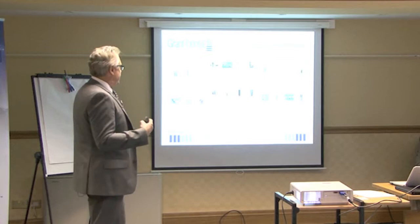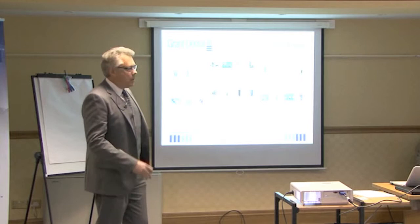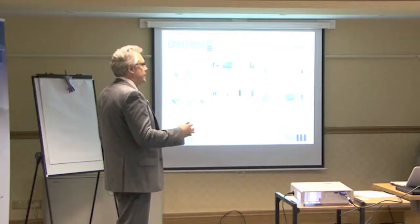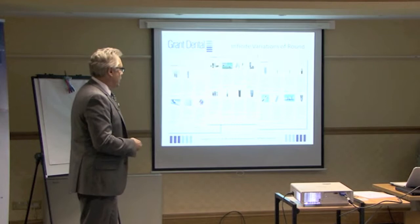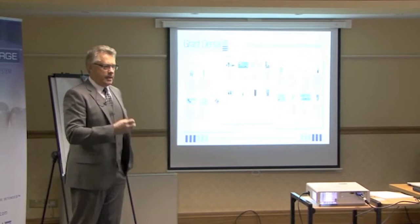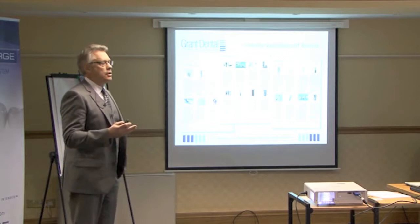I've been a member of the Academy of Osseointegration for years, and I would go to their meetings — it's a wonderful, very scientific meeting. I would walk around to the different booths and talk to the different implant companies, and I found that most implants look like a screw. There's every shape and size, thread design, coating design, platform diameter, and length. They change all of that, but the basic issue is they're round — a round cylinder. A lot of great innovation, but in essence they're all still a round implant.